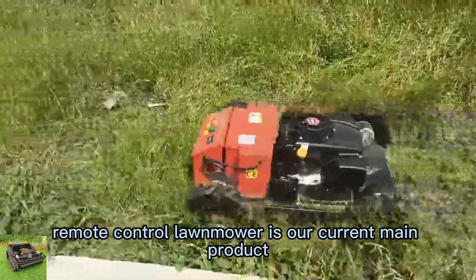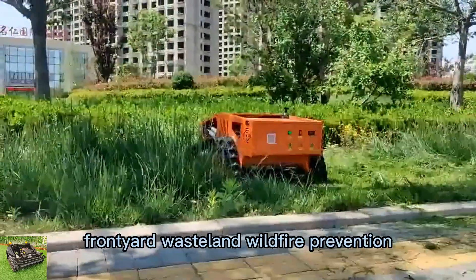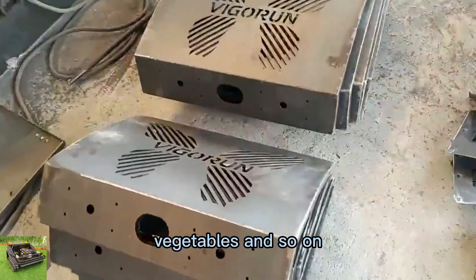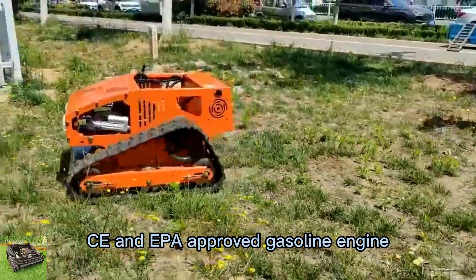Remote-control lawn mower is our current main product, widely used in lawn mowing and weed cutting, suitable for orchard, steep incline, front yard, wasteland, wildfire prevention, vegetables, and so on. The wireless radio-control mowing robot adopts CE and EPA-approved gasoline engine.